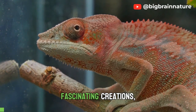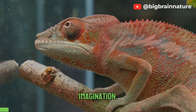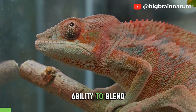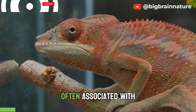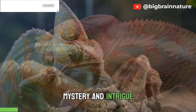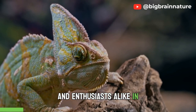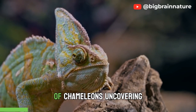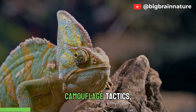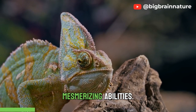In the realm of nature's fascinating creations, chameleons stand as living works of art that captivate our imagination with their incredible ability to blend seamlessly into their surroundings. These elusive creatures, often associated with mystery and intrigue, have mastered the art of camouflage to a degree that leaves scientists and enthusiasts alike in awe. In this essay, we embark on a journey into the vibrant world of chameleons, uncovering their remarkable camouflage tactics, unique features, and the science behind their mesmerizing abilities.